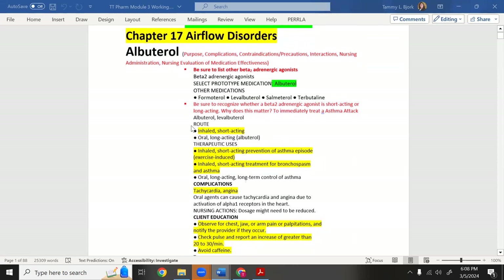There's something they may mention on the test — be sure to recognize whether a beta-2 adrenergic agonist is short-acting or long-acting. Now, beta-1 refers to one heart, so when we target beta-1 receptors, we're going straight to the heart.